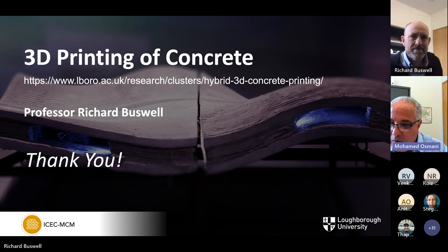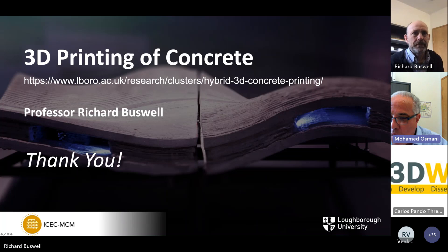Thank you for the informative, thought-provoking presentation, and for linking your work to circularity and the work of our centre. We have a question from Saskia: why is concrete used in additive manufacturing more embodied carbon intensive than typical concrete? Is there a higher percentage of cement?